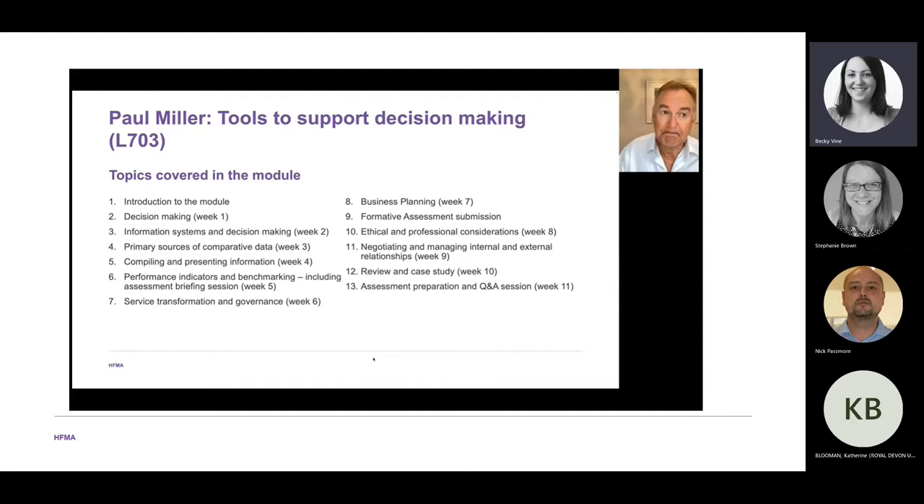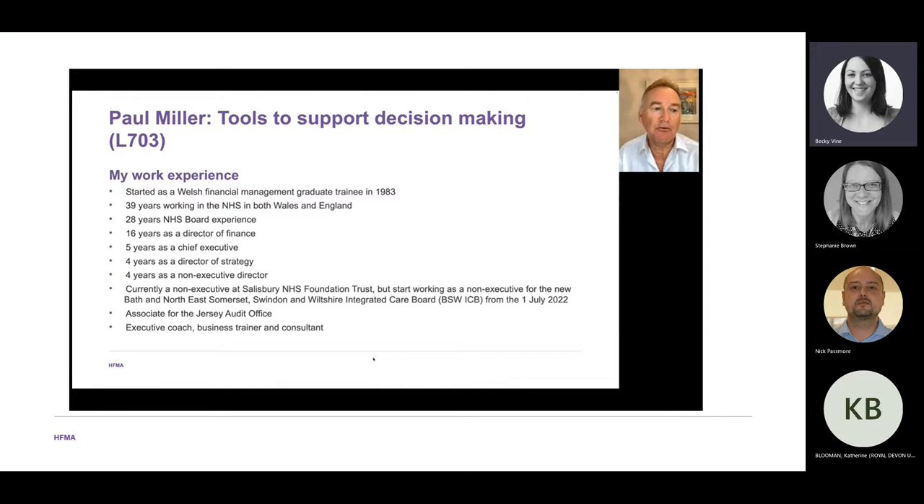So why me and how can I help you as the tutor? I have nearly 40 years of NHS experience. I started in 1983 in NHS Wales and moved to England in 2008. I first became an NHS board member as Director of Finance in 1994 and have had 28 years of continuous experience on NHS boards — 16 years as Director of Finance, five years as Chief Executive, four years as Director of Finance, and after retiring from full-time work in 2018, four years as a Non-Executive Director.